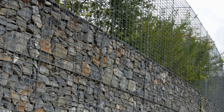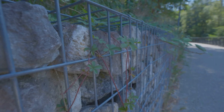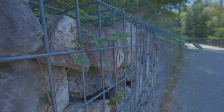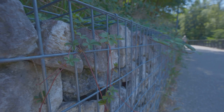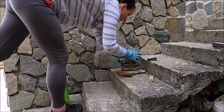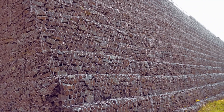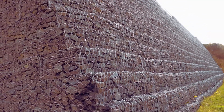Gabion walls are popping up everywhere from high-end landscaping projects to DIY backyard makeovers. Their unique look and functionality have made them a popular choice for both residential and commercial applications. But what are they exactly? What makes them so special? Simply put, a gabion is a wire mesh basket filled with rocks — a simple concept with a wide range of uses.